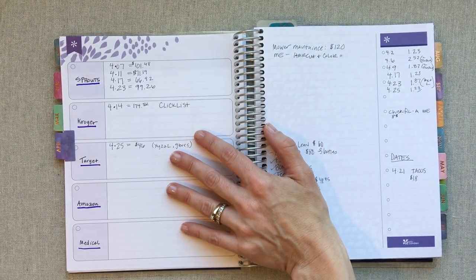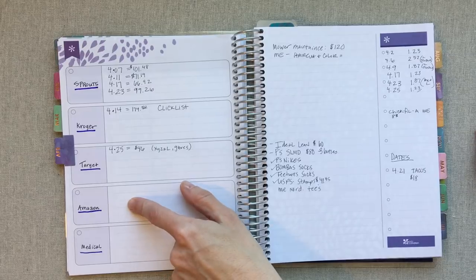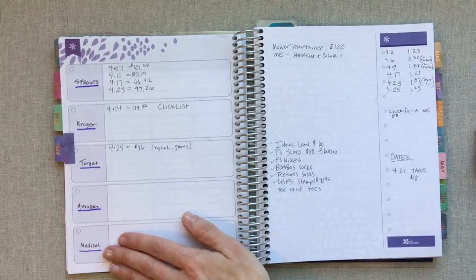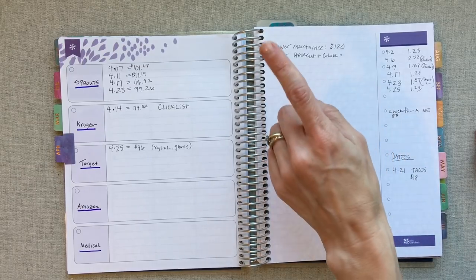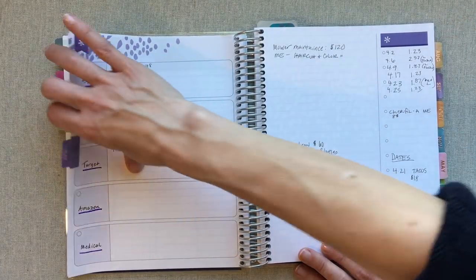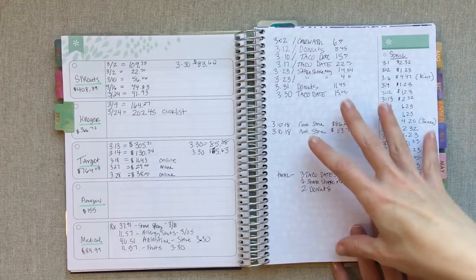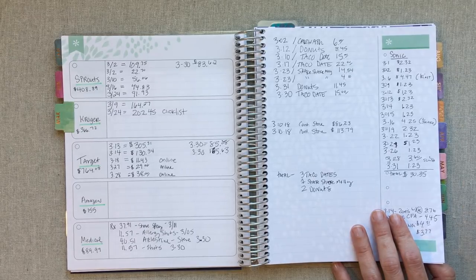We are at April 26 right now, the day I'm recording this, and I'm doing really good for April. I add up Sprouts, Kroger, Target, Amazon, and medical. These other items are big expense things I want to take note of, like getting our lawnmower maintenance, getting my hair cut, dates, fast food out, and my Sonic drinks — just because I want to keep track of that. What we don't measure, we can't monitor, so I have to first keep track of it and then I can begin to monitor it.